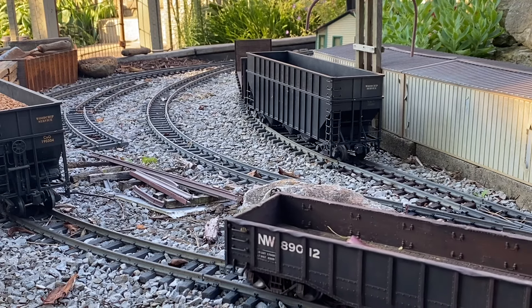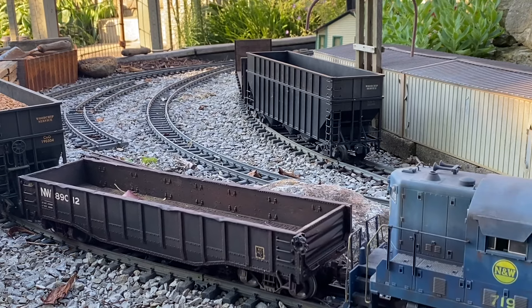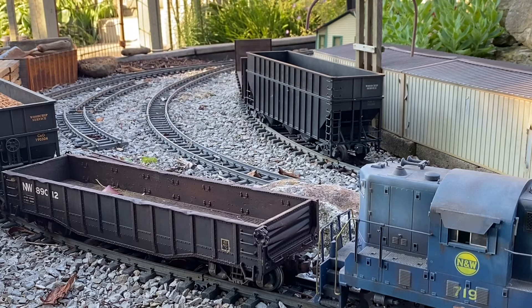I'm going to reattach the empty car, which is going to park from pulpwood for the train, and then we're going to go back and get the caboose so we can attach it to the end of the train and head back the other way.